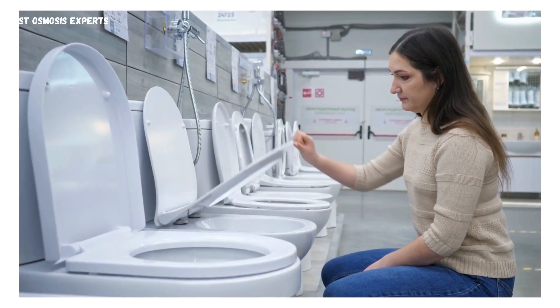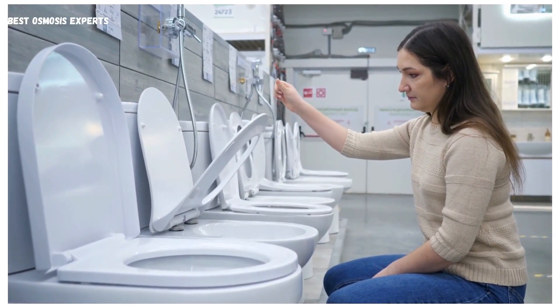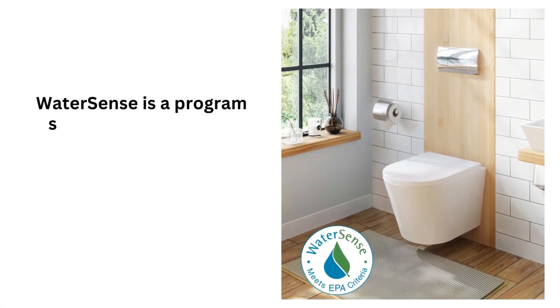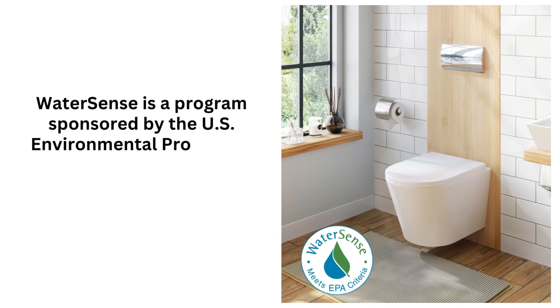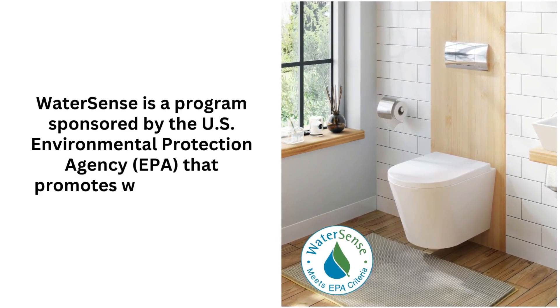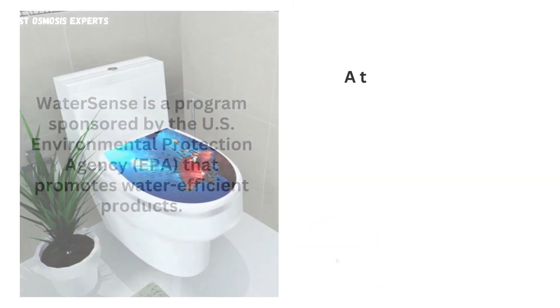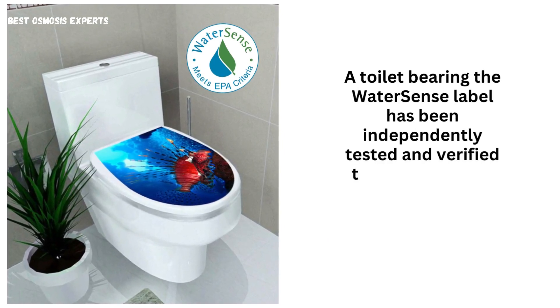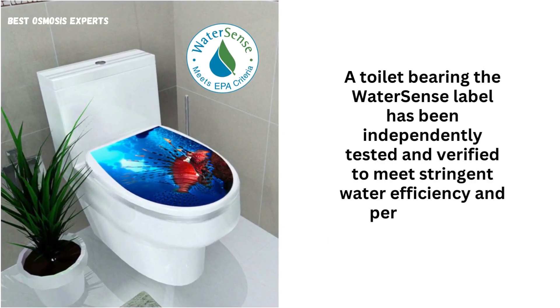When shopping for a low-profile toilet, look for water efficiency certifications such as the WaterSense label. WaterSense is a program sponsored by the U.S. Environmental Protection Agency (EPA) that promotes water-efficient products. A toilet bearing the WaterSense label has been independently tested and verified to meet stringent water efficiency and performance criteria.